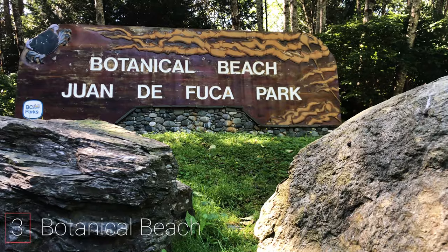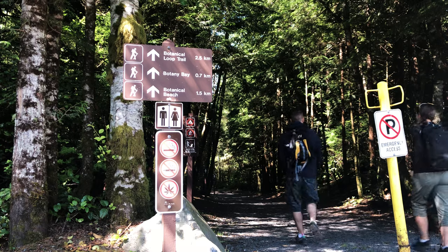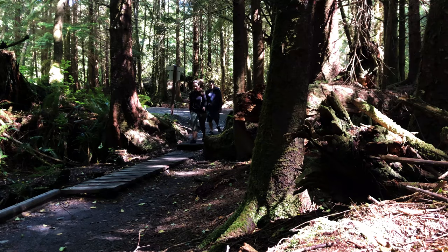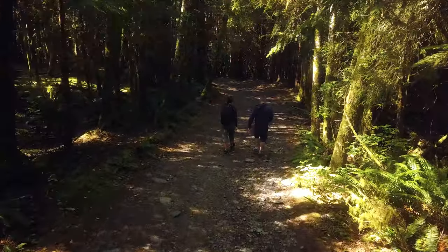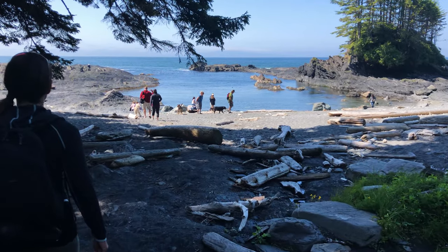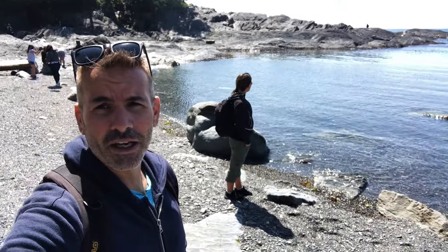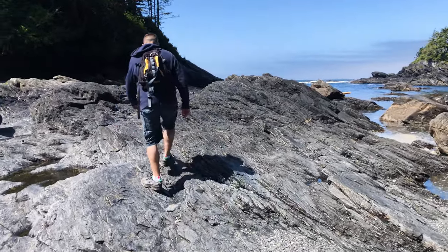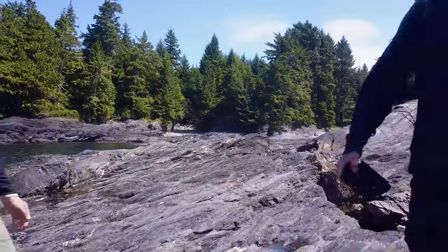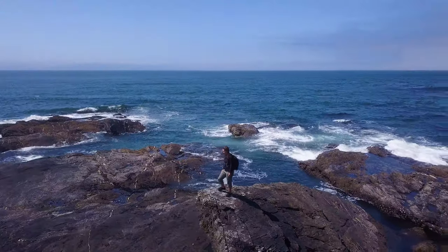Third is visit Botanical Beach in the Port Renfrew area. This is a short hike from the trailhead parking lot. Make sure you read the sign because there is also Botany Bay located there — you want the sign for Botanical Beach. You could do both as it is a short loop of only about three kilometers. This beach is known for its tidal pools and the marine life within them, such as sea urchins, starfish, barnacles, and mussels. Don't forget to pack a picnic lunch as there are really nice picnic tables around the parking lot. It's a great activity for the kids and the whole family.